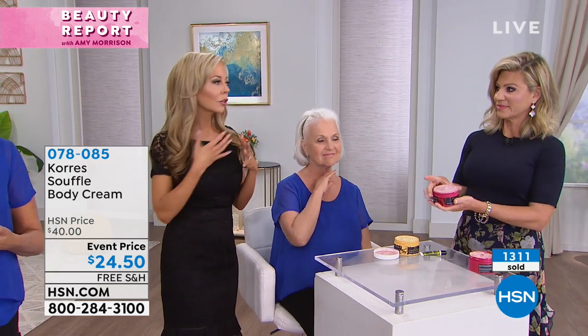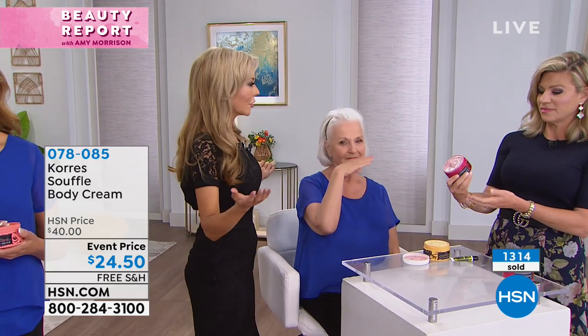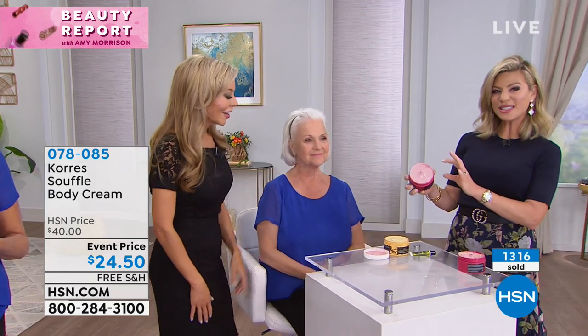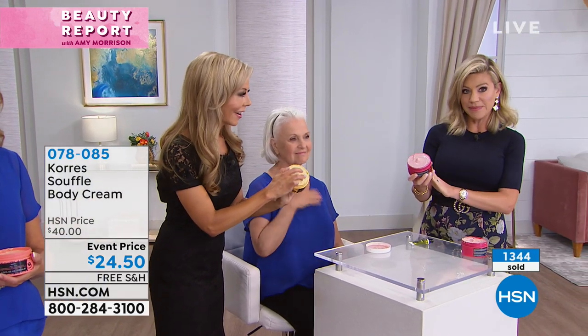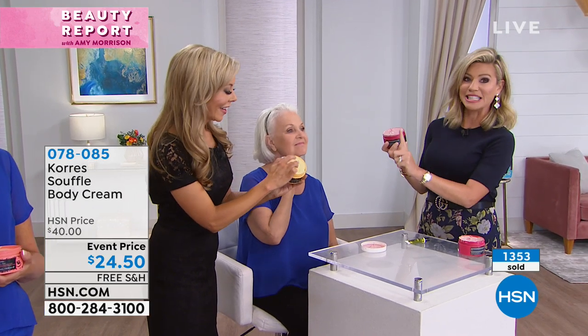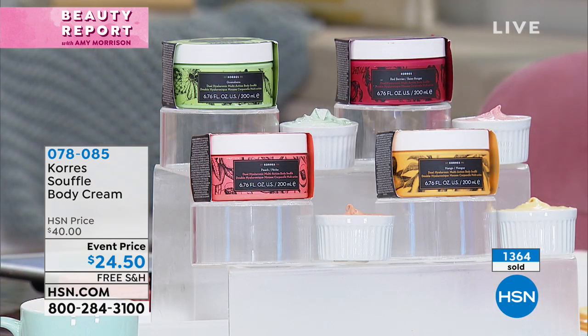Imagine getting dressed for work, ready to start your day, looking in the mirror and going, 'Whoa, wait — I feel so pretty good.' It almost looks like it's wet because it has so much hyaluronic acid in it. We know that it binds water to the skin — that's why you get this volume, this plumpness back to your skin.